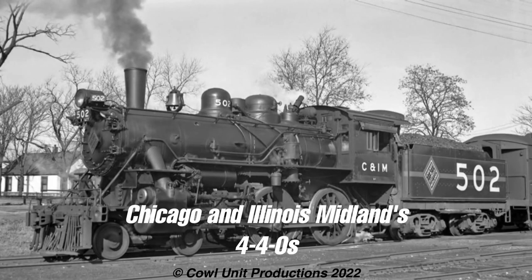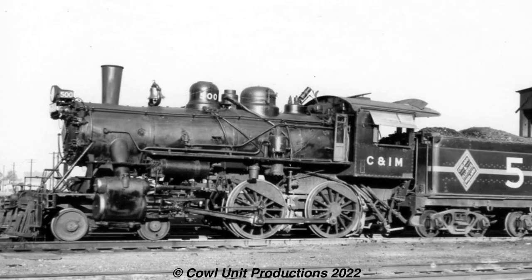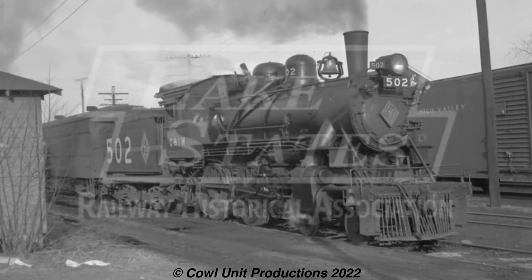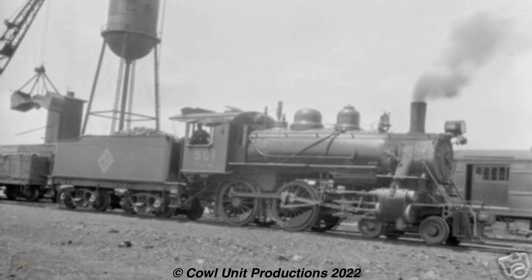We'll be starting off small with the Chicago and Illinois Midland's 4-4-0s. The American 4-4-0 — such a classic design that went from this to this. With three of these built in 1927 by Baldwin, they were the last new Americans built for any North American railroad. This wheel arrangement was long since obsolete, seeing as around that time Northerns and Hudsons were all the big talk. Yet you had this Midwest railroad ordering small, efficient 4-4-0s for passenger service.